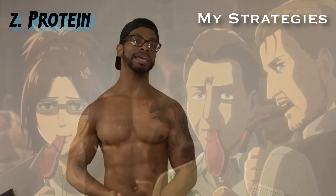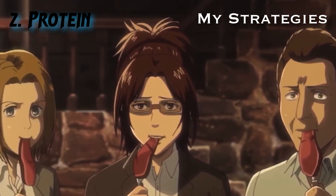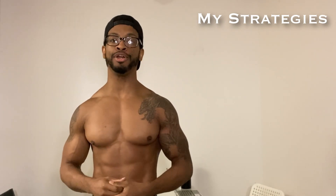Tip number two: I highly suggest taking in an extra protein source, whether that be a protein shake or making sure you carry peanuts or almonds on you — whatever the case may be — in order to make sure that you're hitting the protein goal that you've set for yourself.